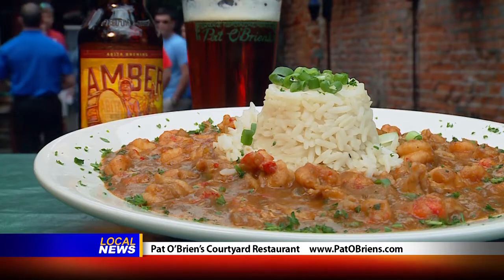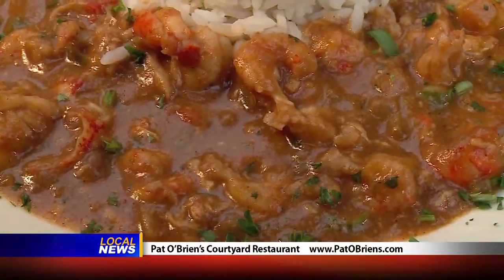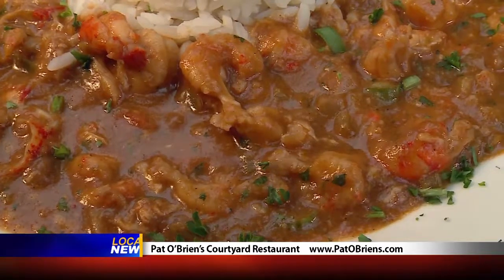I also liked the crawfish etouffee. They only use Louisiana crawfish — they're very proud of this. If they can't get it, they don't serve this dish.